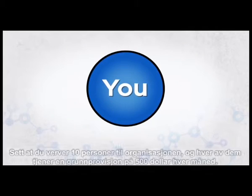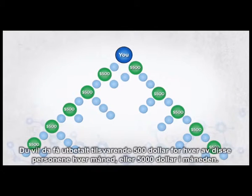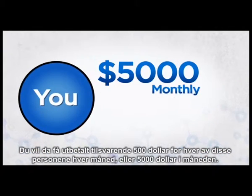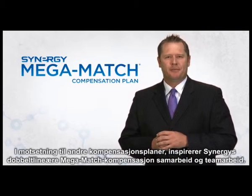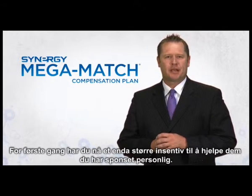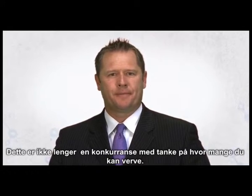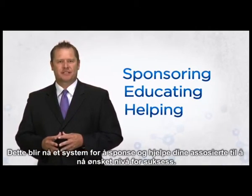Let's see how it works. Let's assume you bring 10 people into your organization and they're each making a basic commission of $500 each month. In turn, you'd be paid a matching $500 for each of those individuals each month, or $5,000 monthly. Unlike any other compensation plan in the industry, Synergy's dual linear mega match compensation inspires cooperation and teamwork. For the first time, you have even more of an incentive to help your personally sponsored associates become successful. This no longer becomes a rat race of how many people you can recruit — it becomes a system of sponsoring, educating, and helping your associates reach their desired level of success.